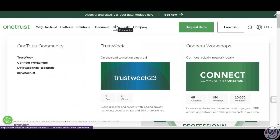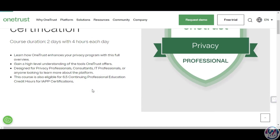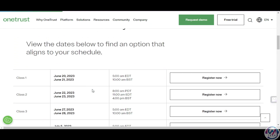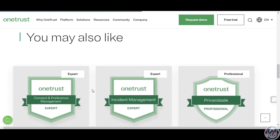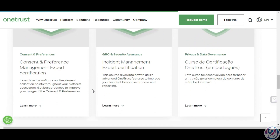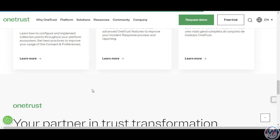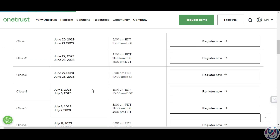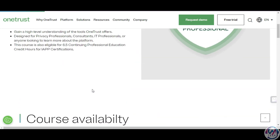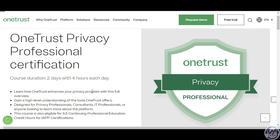The OneTrust Data Privacy Professional is a foundational certification that covers the basics of data privacy laws and regulations such as GDPR, CCPA, LGPD, and more. The certification also teaches you how to use OneTrust tools and features to automate and simplify your privacy tasks. It consists of an online course over two days, four hours each day, and an exam that you can take for free on their website. You will also be eligible for 6.5 CPE credit hours for IAPP certification.